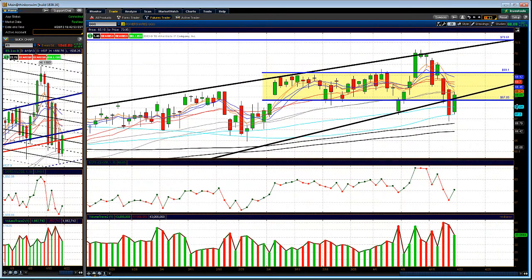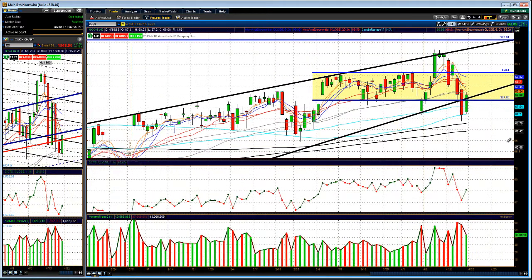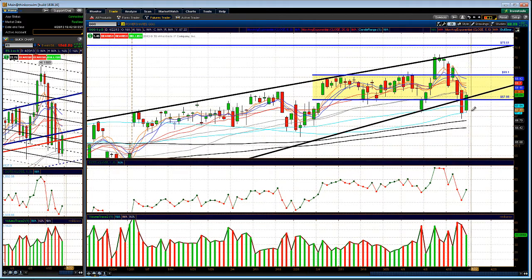Don't put too much risk on right now. Key levels to watch on the Triple Q's short-term: watch the 67 level, if we hold above 68 that'll be pretty good, then watch the 69 level. Above 69, watch 70.